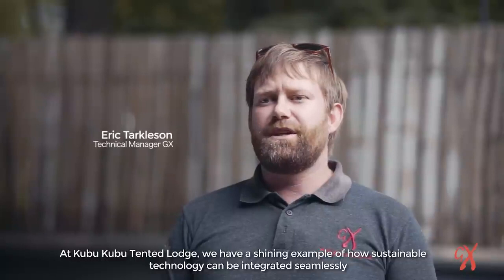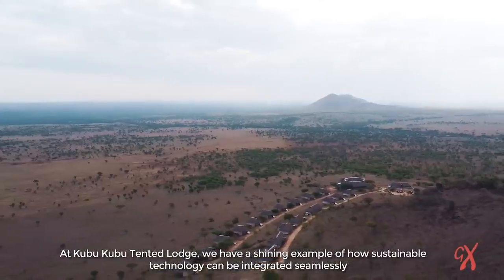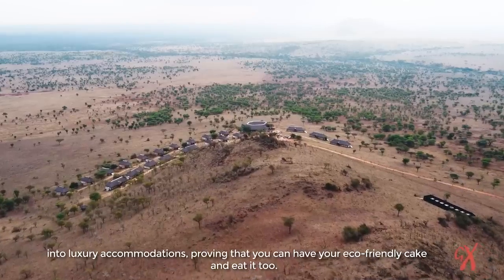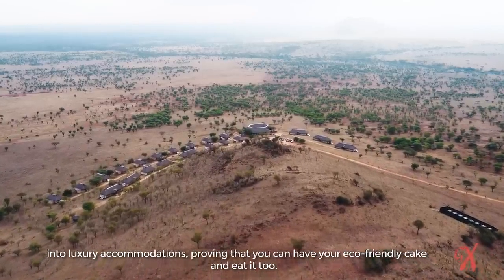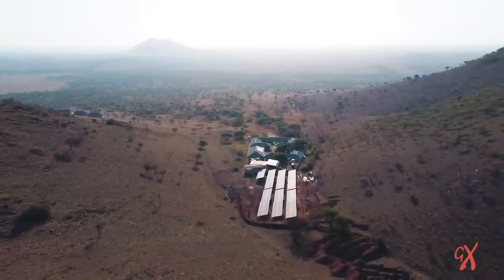At Kubu Kubu Tented Lodge, we have a shining example of how sustainable technology can be integrated seamlessly into luxury accommodations, proving that you can have your eco-friendly cake and eat it too.